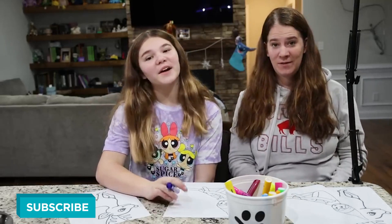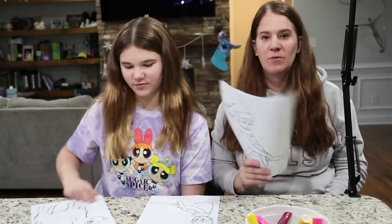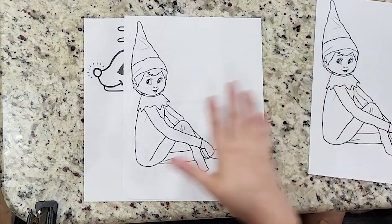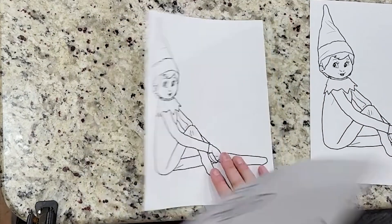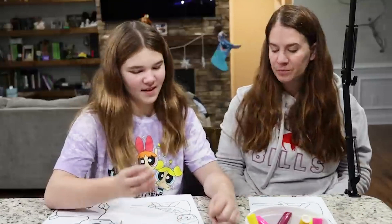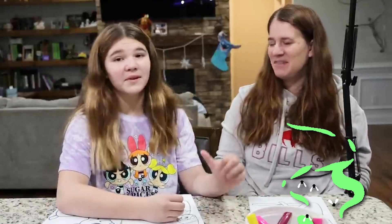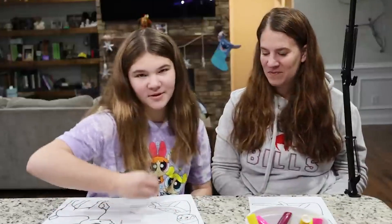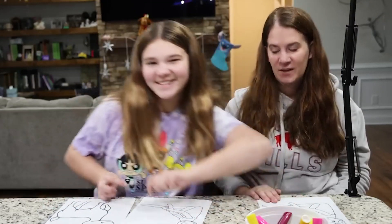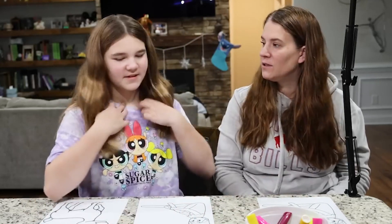Hey guys, today we're going to be doing a three-marker Christmas challenge — namely the elf on the shelf and Rudolph. You're wondering why we are sitting so close to each other; it's because we have this little camera overhead. The problem is she's right-handed so her elbow's going to be like this. Good thing I'm not left-handed! All right, let's pick out our colors — me first.